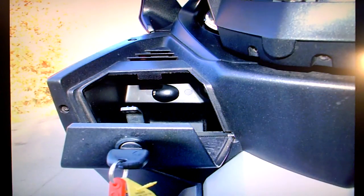There's a power takeoff there for plugging in things like sat nav, iPods, and that sort of thing.